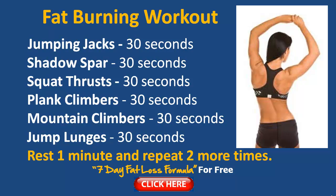Here's a quick fat-burning workout. Make sure you do this exactly in this order. It's going to trim down the fat off your back and overall body — because you can't spot-reduce fat, but you can lose fat all over your body which will reduce levels in your back too, leaving it trim and toned. Each exercise is 30 seconds. The exercises are: jumping jacks, shadow sparring (punching and kicking on the spot), squat thrusts, plank climbers, mountain climbers, and jump lunges.